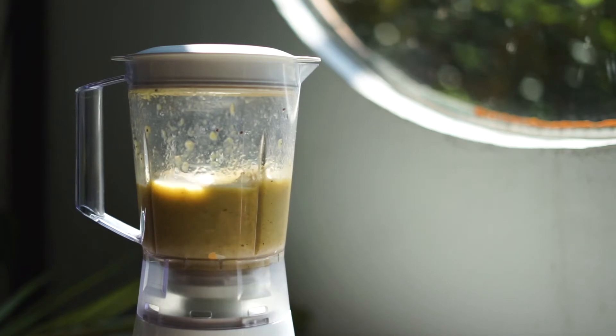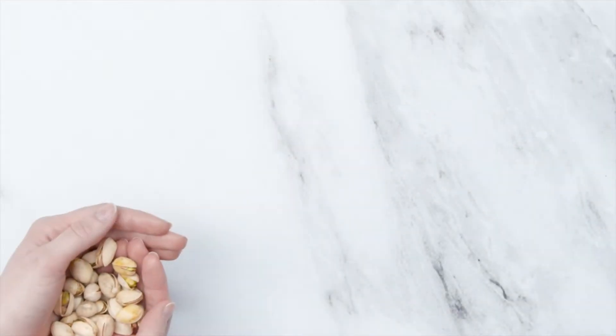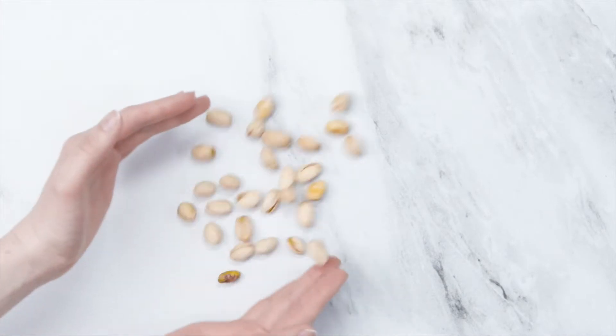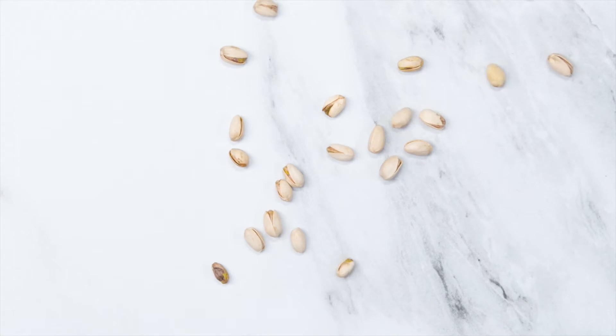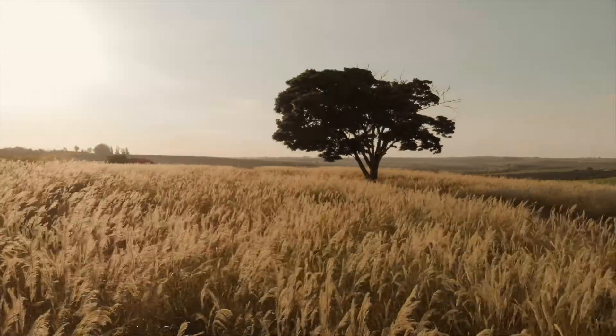Before we get into these snacks, I want to make my claim to why whole food snacks are better than the conventional processed food snacks. First, whole food snacks don't have any hidden, often artificial, and toxic ingredients.